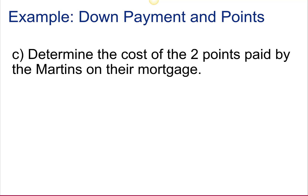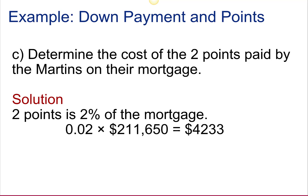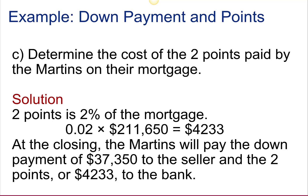Determine the cost of the two points paid by the Martins on their mortgage. The points are based on the amount of the mortgage, not on the purchase price. So this is 2% of the mortgage amount, or $4,233. So at closing, the Martins will pay the down payment of $37,350 to the seller and the two points of $4,233 to the bank.